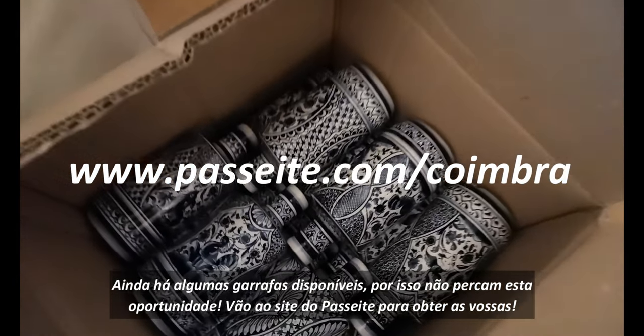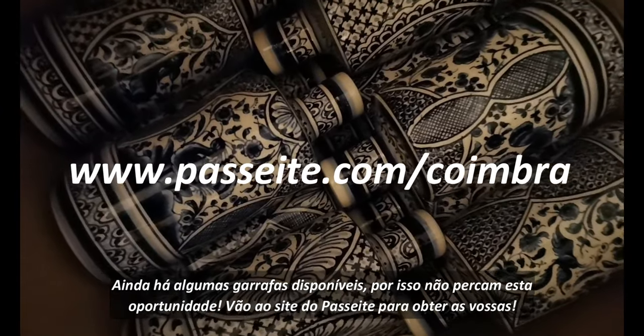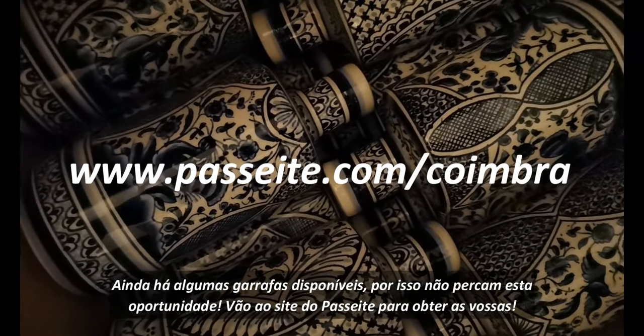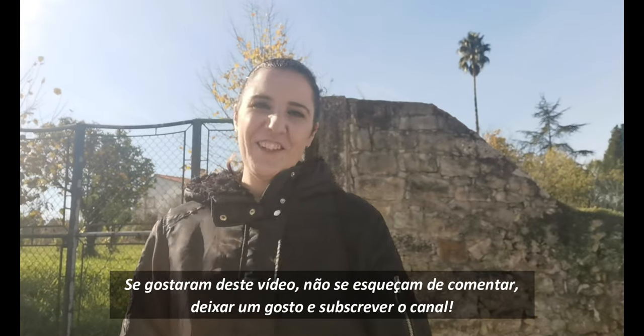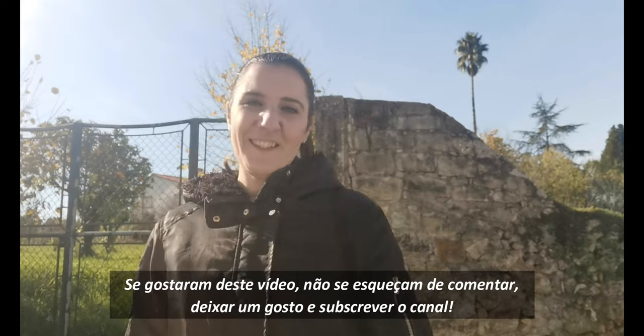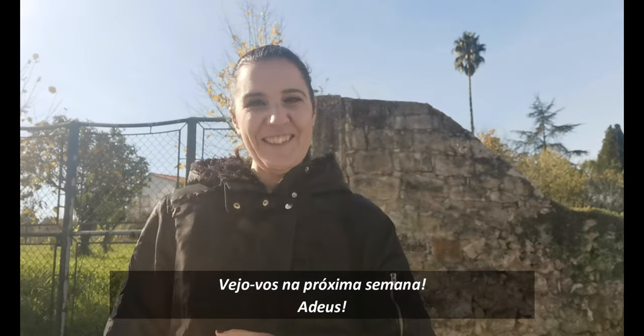There are still a few bottles left, so don't miss out on this opportunity. Go to Pesaita's website and get yours. They had a great idea, don't you think? If you liked this video, don't forget to comment, give it a thumbs up, and subscribe to the channel. I will see you next week.